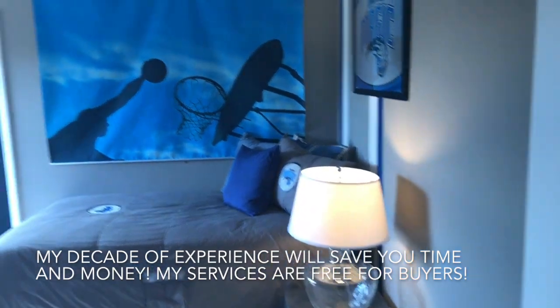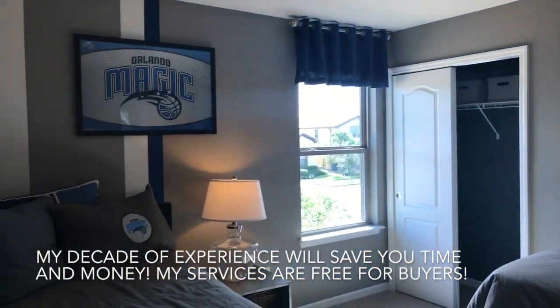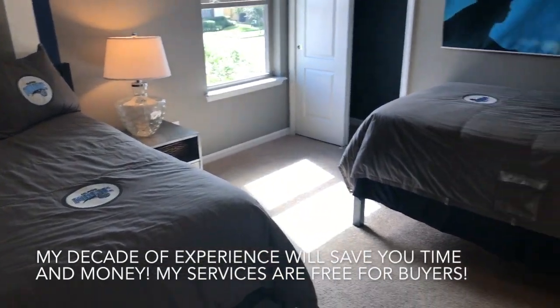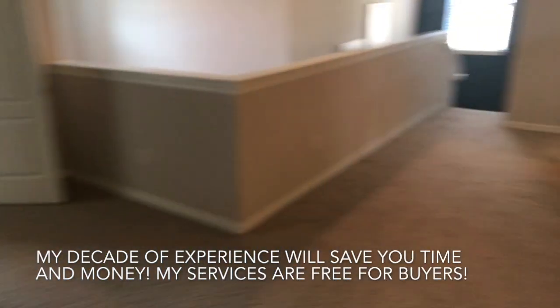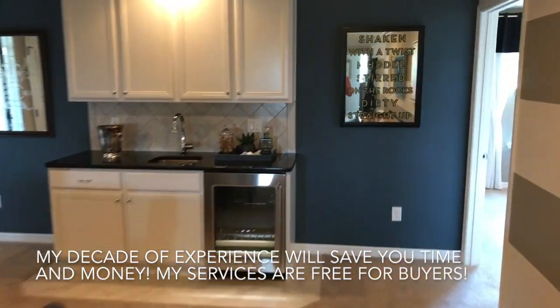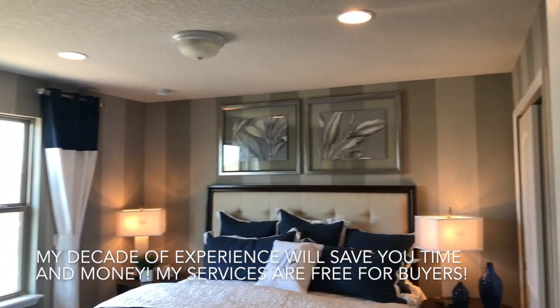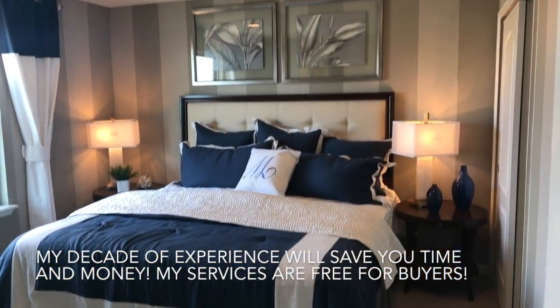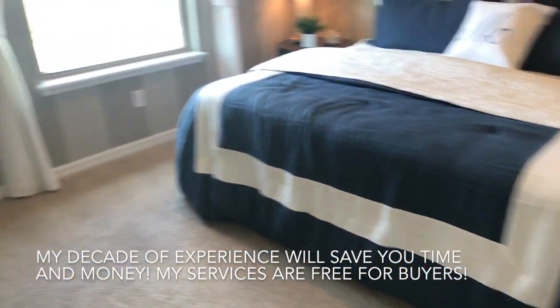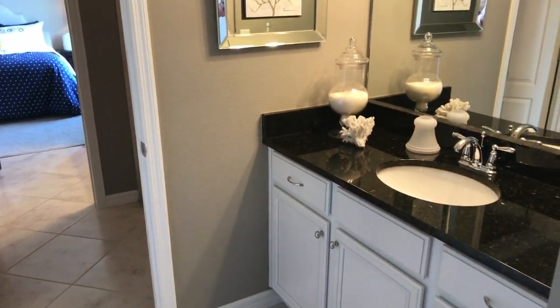Remember, this model has eight bedrooms and six baths. So this is bedroom number five — you can see how many people can really fit in this home. And back here we have bedroom number six. And this one is a Jack and Jill with bedroom number seven.